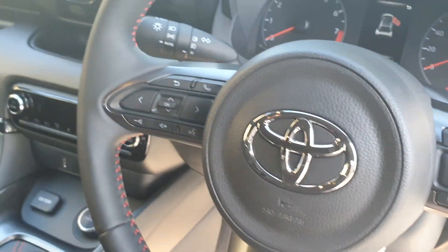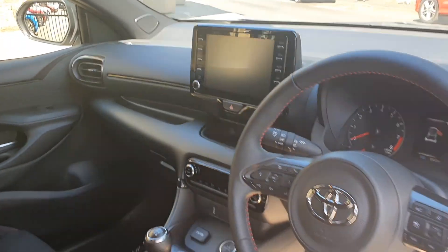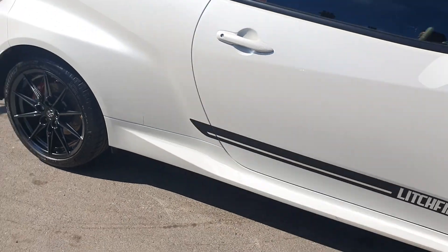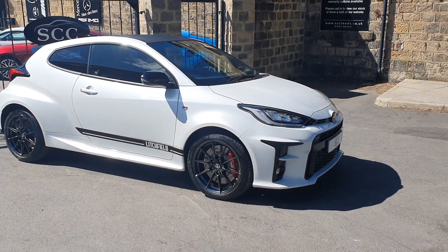Full set of GR mats, cruise control, auto lights. As I say: Litchfield conversion, Miltec exhaust, forged wheels, pearlescent white. Stunning.